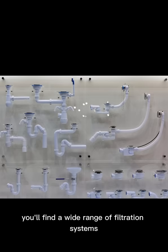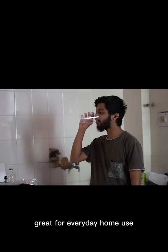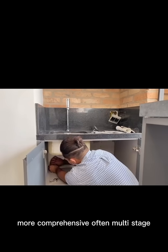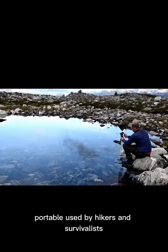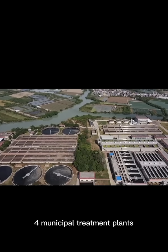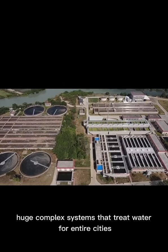Depending on your needs, you'll find a wide range of filtration systems. One: pitcher filters, like Brita, great for everyday home use. Two: faucet or under-sink filters, more comprehensive, often multi-stage. Three: backpacking filters, portable, used by hikers and survivalists. Four: municipal treatment plants — huge, complex systems that treat water for entire cities.